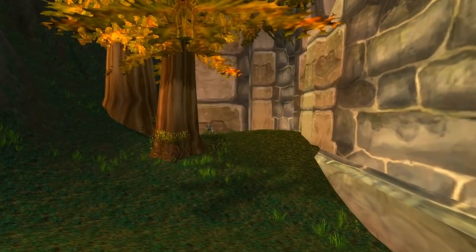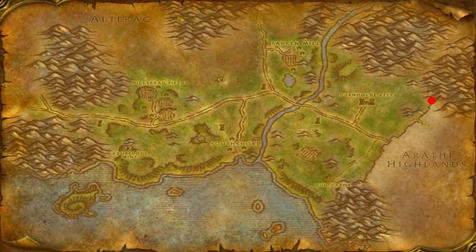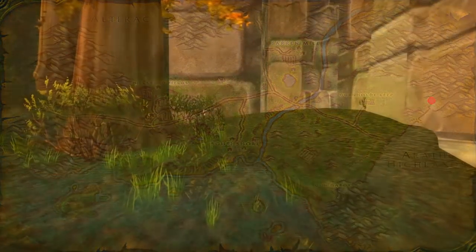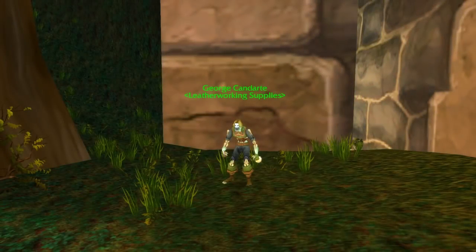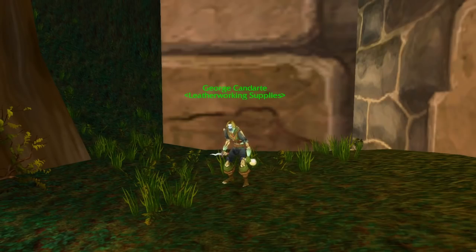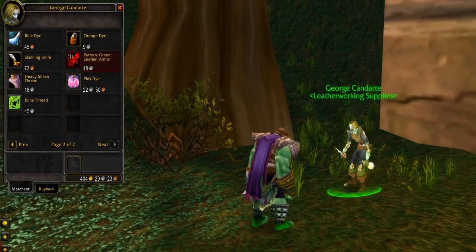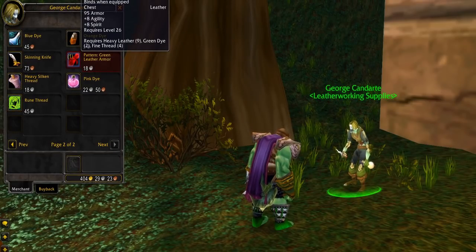On the third spot we have George Cantre, who is located east of the Durnhold Keep near the gap in the wall which lets you access Arathi Highlands. He is a Horde-only merchant which can mostly be used as a sell point, but any leatherworkers can get the green leather armor pattern which is a reagent for the Green Iron Hauberk. This can also fetch a pretty decent price on the auction house, which can be helpful as not many people know about him.